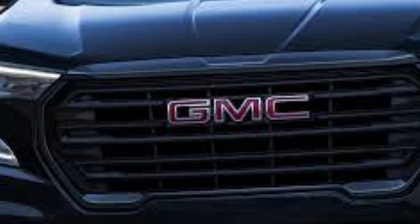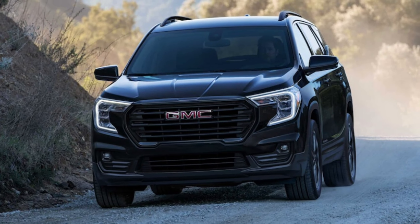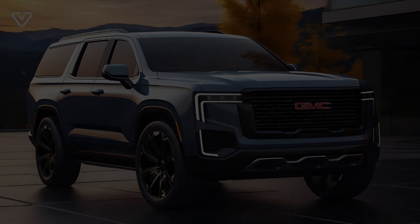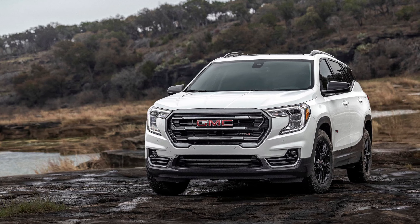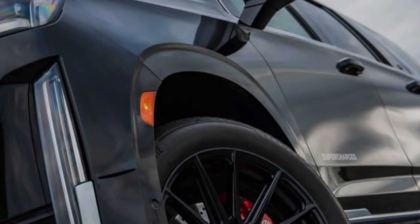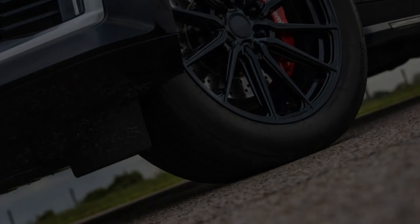Release date and pricing — the waiting game. GMC hasn't officially revealed the release date for the 2025 Terrain Denali. However, informed speculation places it sometime in late 2024 or early 2025. As for pricing, expect an increase over the current Denali due to the extensive redesign and upgrades.